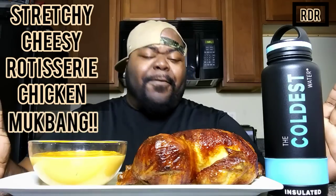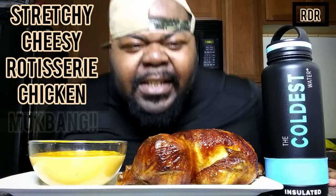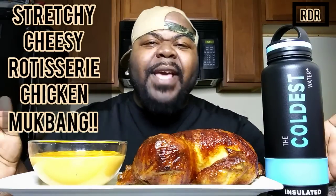What's up everybody, it's your boy RDR and welcome back to RDR Food Reviews. What we have here today is delicious, beautiful, succulent garlic rotisserie chicken and some delicious cheesy, stretchy cheese sauce. That's what we got going today.